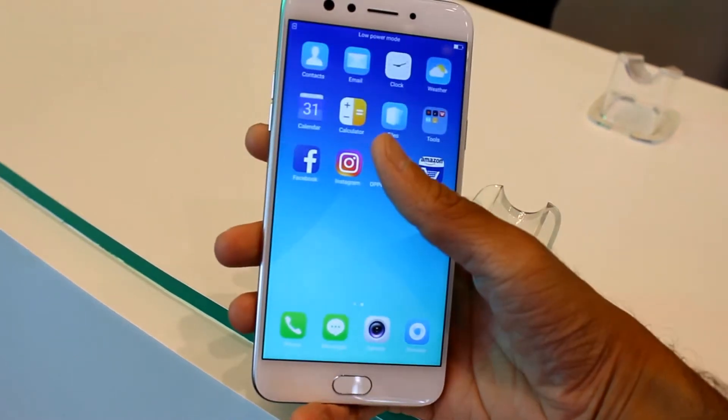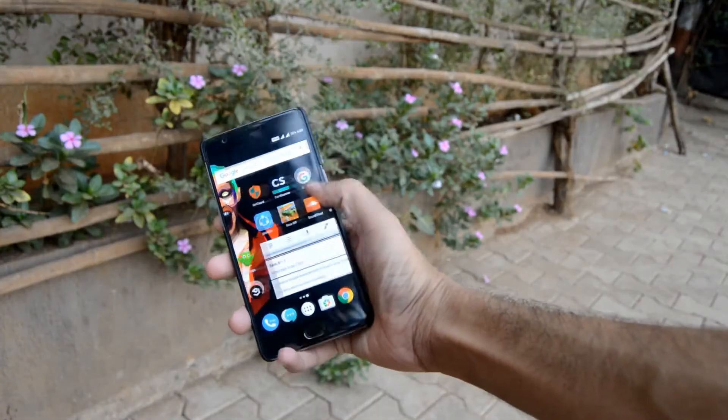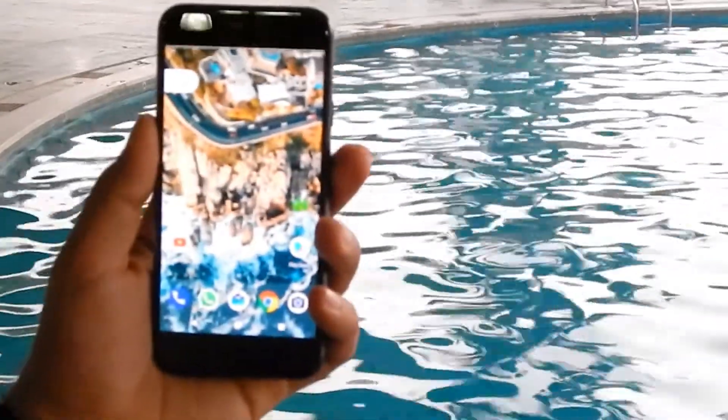The amount of time we spend on our smartphones is only increasing. So why not use that time to do something productive? So guys, here are our best apps that you should be using to save your time. Let's get started.